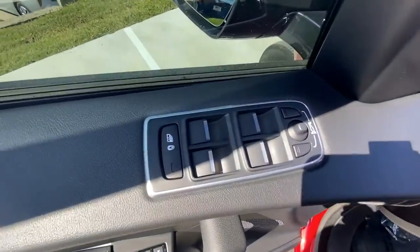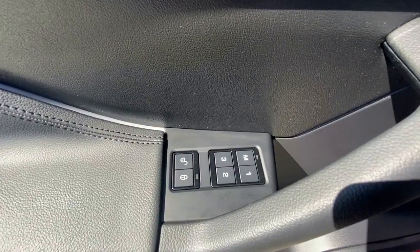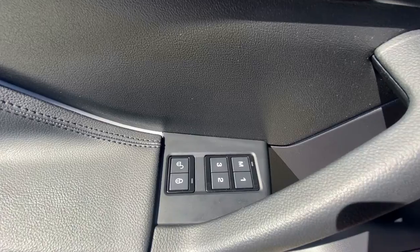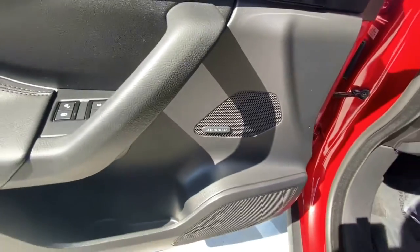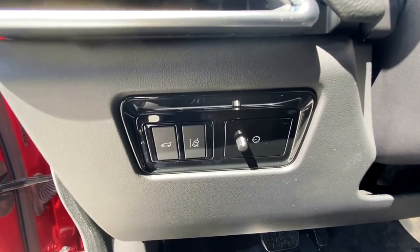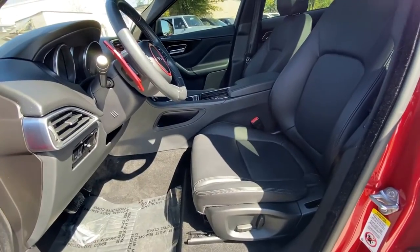Up here you've got your power windows and power mirrors. Down here you've got your power door locks and up to three settings for memory. There's a Meridian sound system and down here you can control your power hatch and your lane departure.